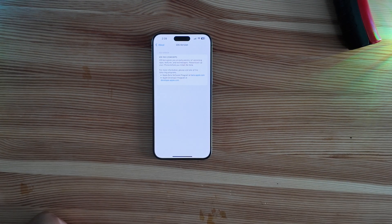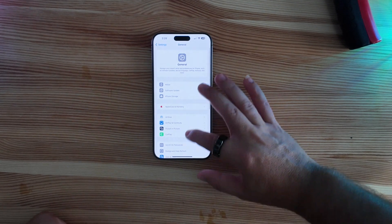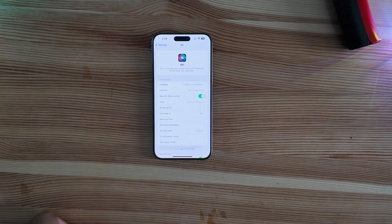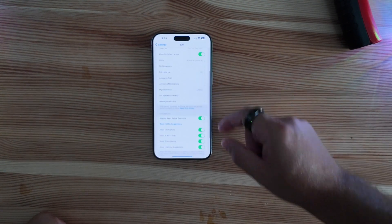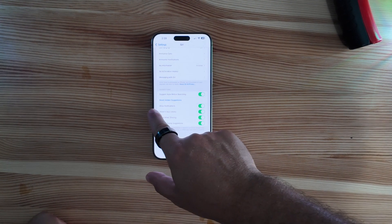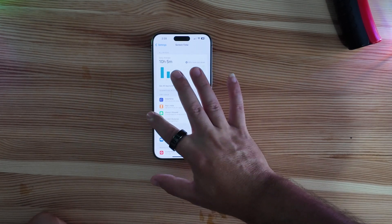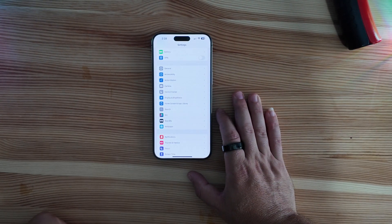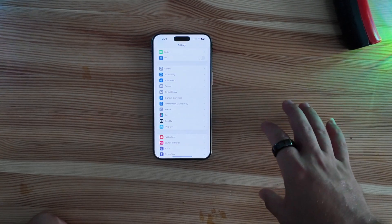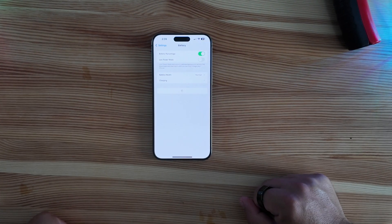Spoiler alert right off the bat: no Apple Intelligence here. If you scroll down and go to Siri, it's still the same old Siri — nothing new here at all. A little bit of a disappointment. Possibly beta 4 will include it, which also leads me to believe this might be the first public beta since it's not included here — or it could be pushed to beta 4 becoming that first public beta as well.